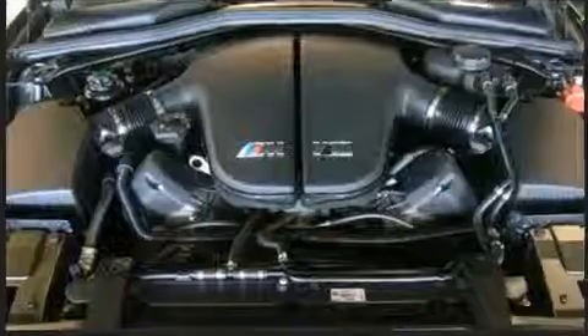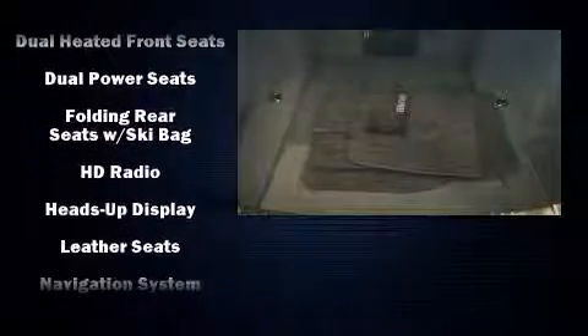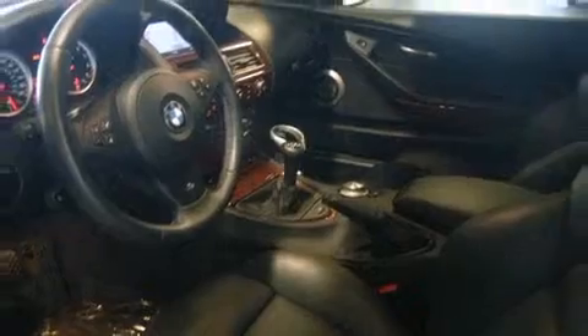BMW ensures the safety and security of its passengers with equipment such as head curtain airbags, traction control, brake assist, an emergency communication system, and four-wheel disc brakes with ABS.